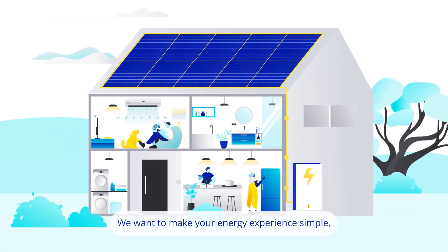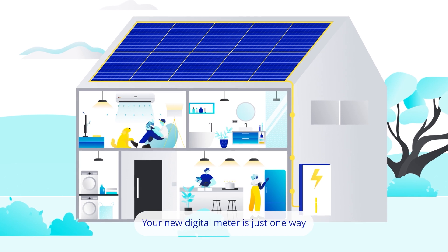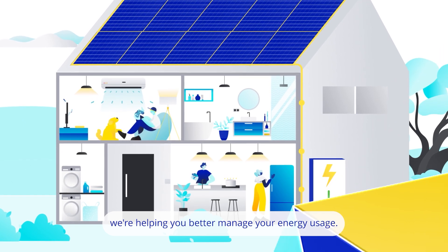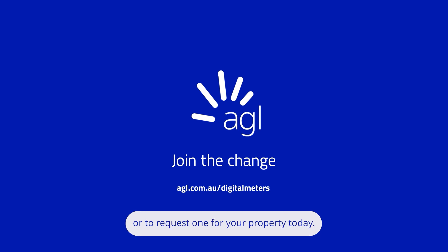We want to make your energy experience simple, efficient and more transparent. Your new digital meter is just one way we're helping you better manage your energy usage. Visit agl.com.au/digital-meters to learn more about digital meters or to request one for your property today.